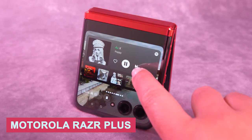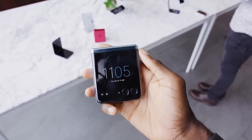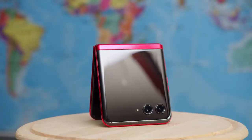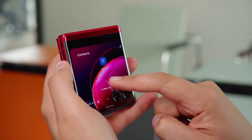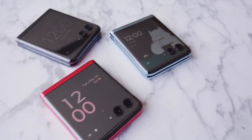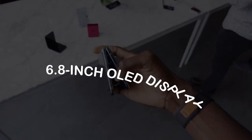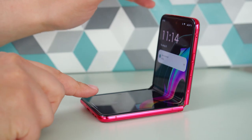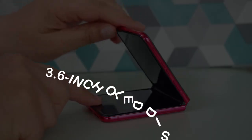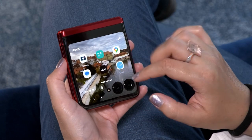Number 2: Motorola Razr Plus. This is the best flip-style foldable phone released in 2023, and it effortlessly channels the charm of the original Razr design, making it a must-have for tech enthusiasts and vintage aficionados alike. Unfolding it reveals a mesmerizing 6.8-inch OLED display that brings your content to life, while folding it flaunts a chic 3.6-inch OLED display on the outside — the perfect blend of form and function.